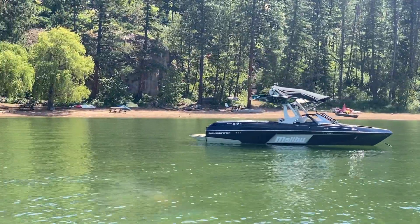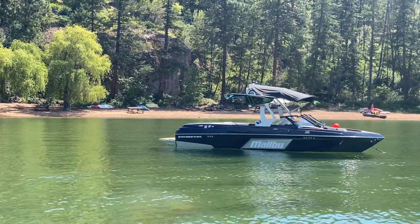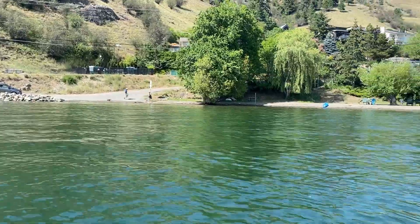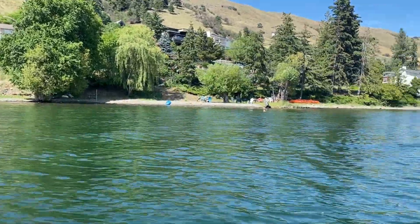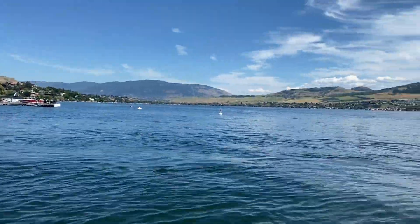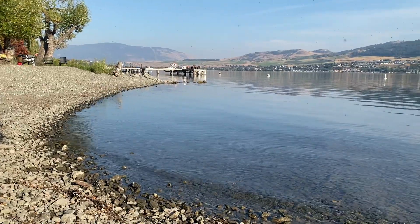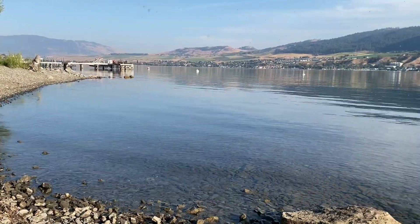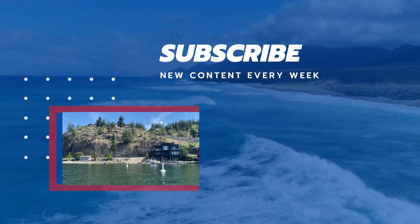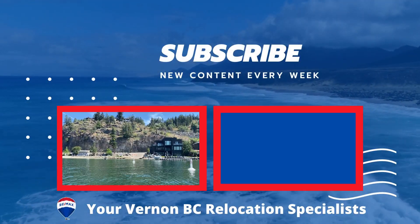And that concludes our tour of these five amazing community beaches in the North Okanagan. From private lakeshore lots to shared beach areas, each beach offers its own unique charm and recreational opportunities — in addition to the many public beaches and parks popular in our area. If you're planning a move to the North Okanagan and want to be on the lake without paying a fortune, don't forget to check out these fantastic beach destinations. Until next time, happy beach hopping.